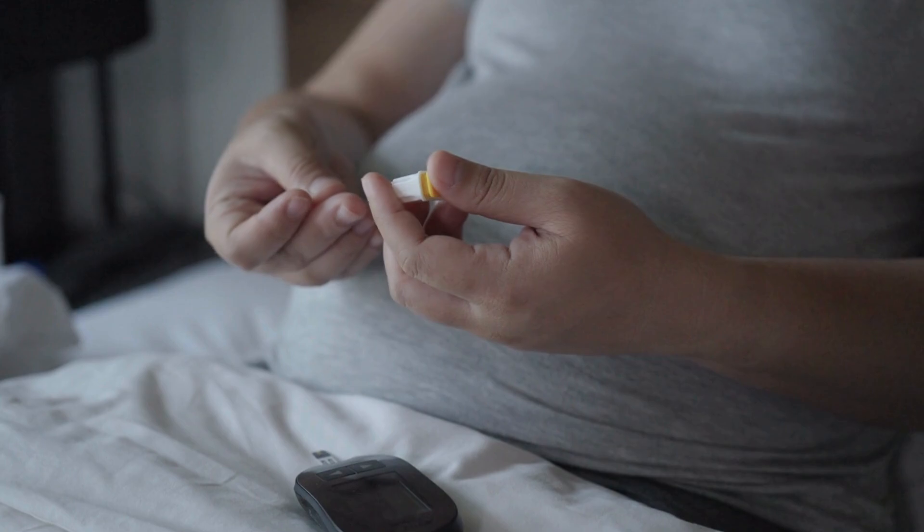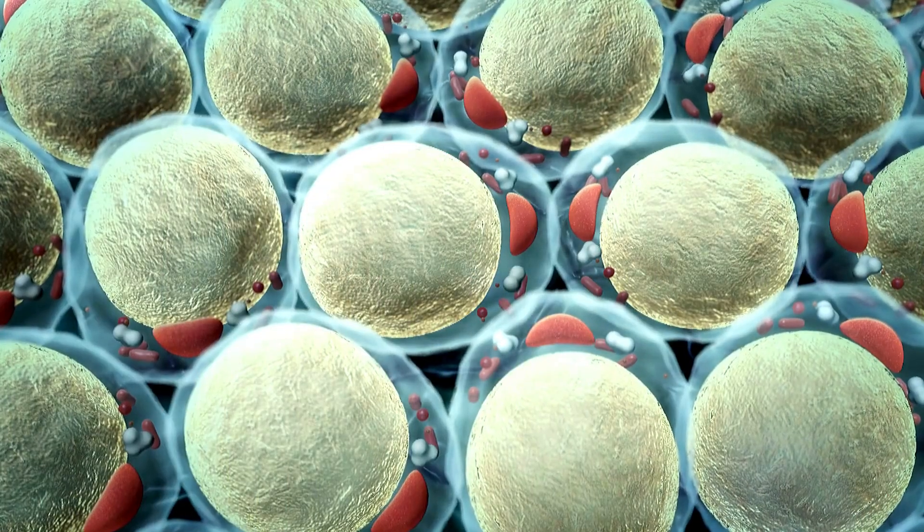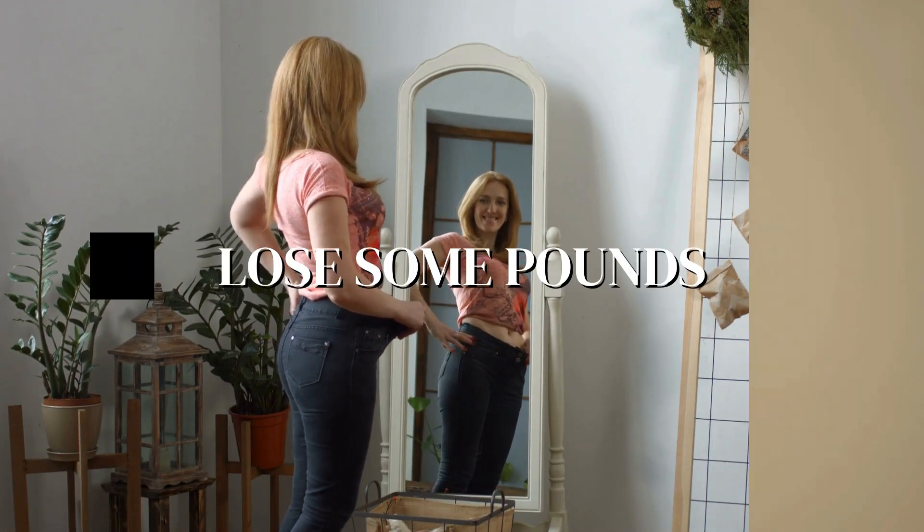If you're in the early stages or are overweight, Ozempic could be a game changer. Ozempic is an injection too, but it helps your body use insulin more effectively and can even help you lose some pounds. Sounds pretty great, right?